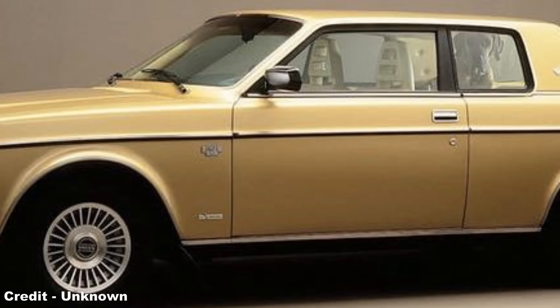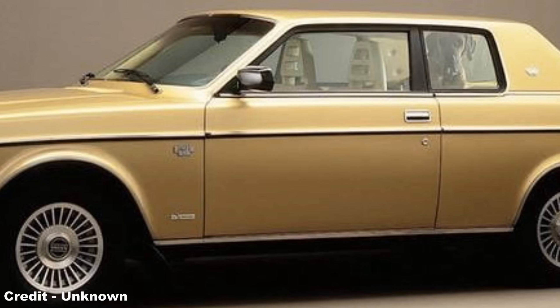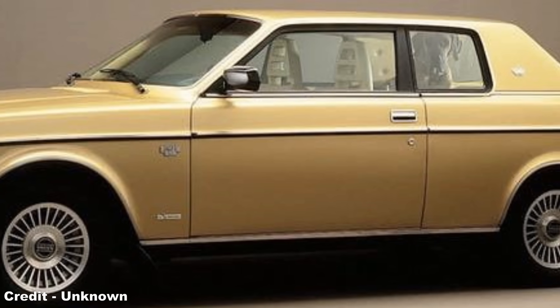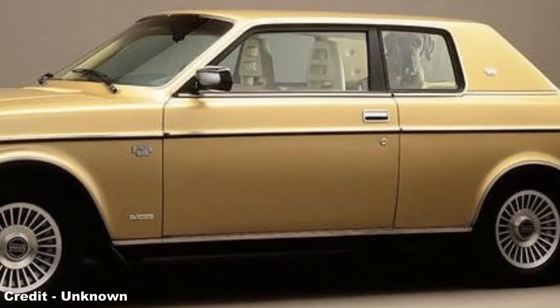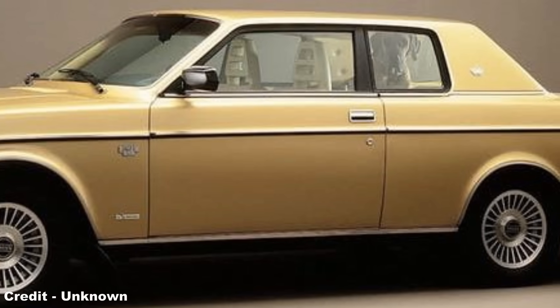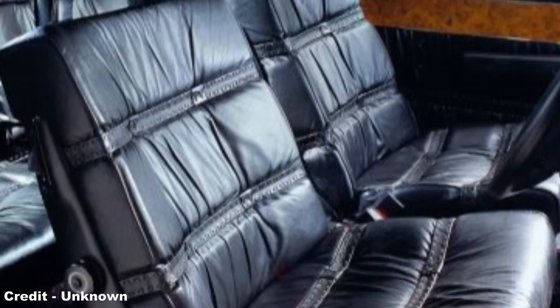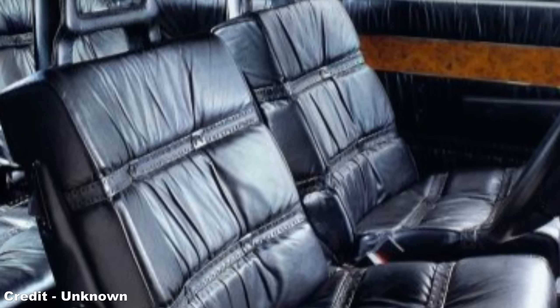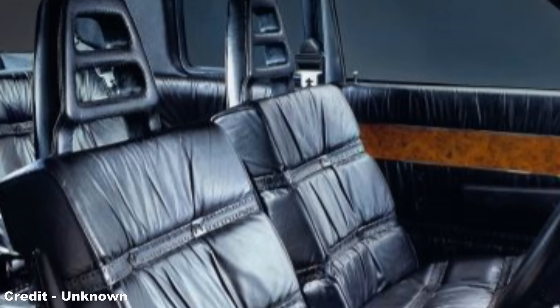Contrary to popular belief, Bertone didn't pen the car's distinctive American-style low roofline; this, together with the thick C-pillar and steeply raked windshield, was the brainchild of Volvo's chief designer, Jan Vilsgaard. In order to compensate for the three-inch lower roofline, the seats inside the 262C were mounted closer to the floor, but even with this design change, the car's low roof was a significant problem for taller drivers and passengers.